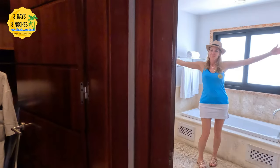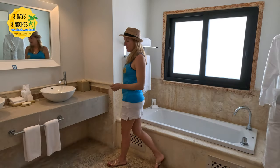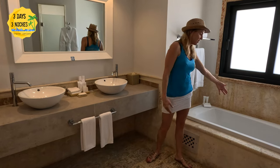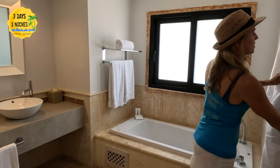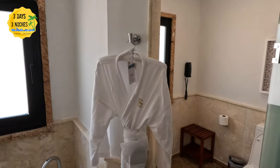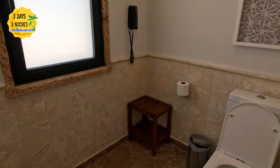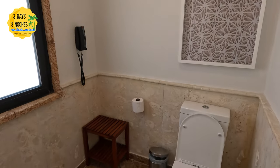The bathroom also has a ton of space. It has a double sink so both people can be getting ready at the same time. The shower and the bathroom are separate, so if someone wants to take a shower while someone's getting ready, you can do that. The bathtub might be the only downside — if you're looking for a large jetted tub, maybe on the balcony with a view, this room does not have that.